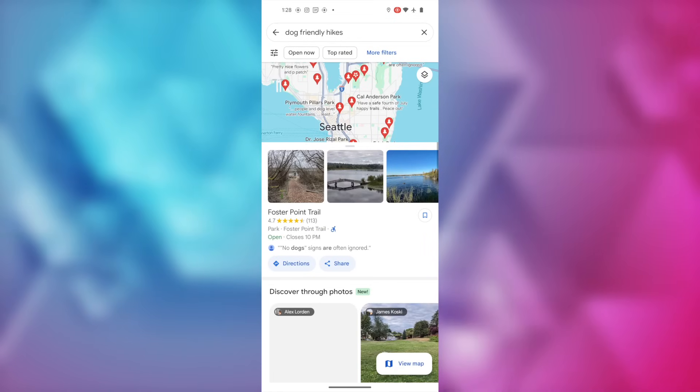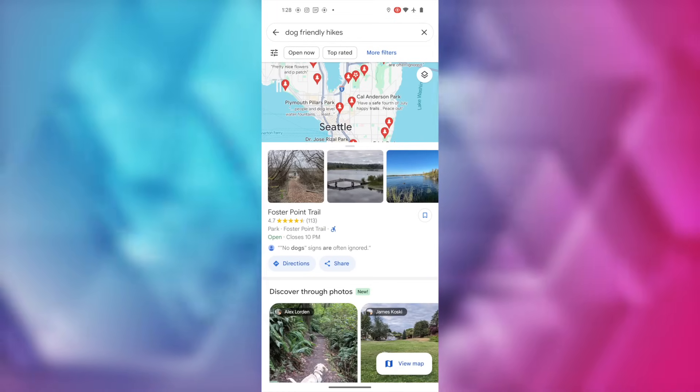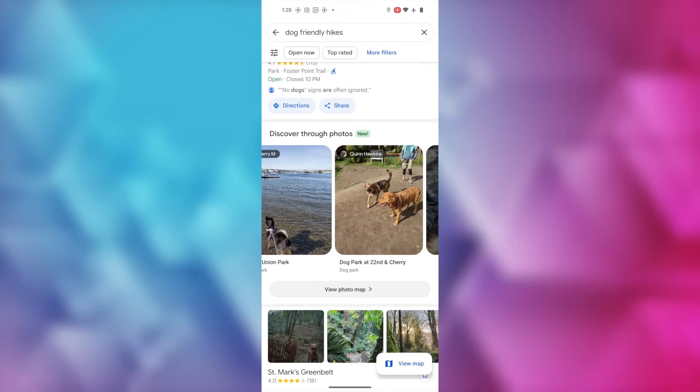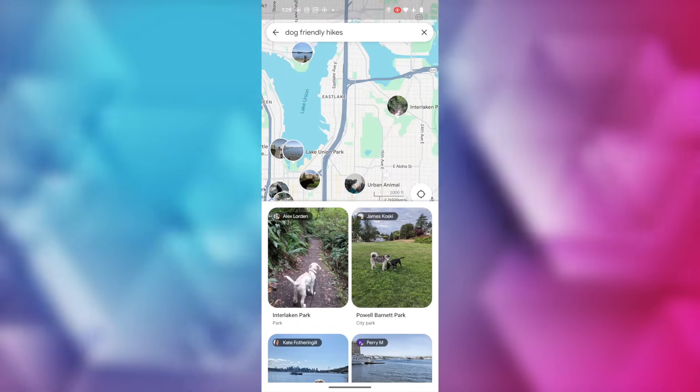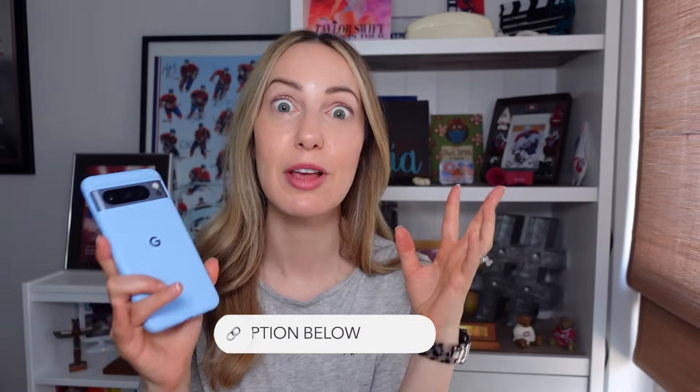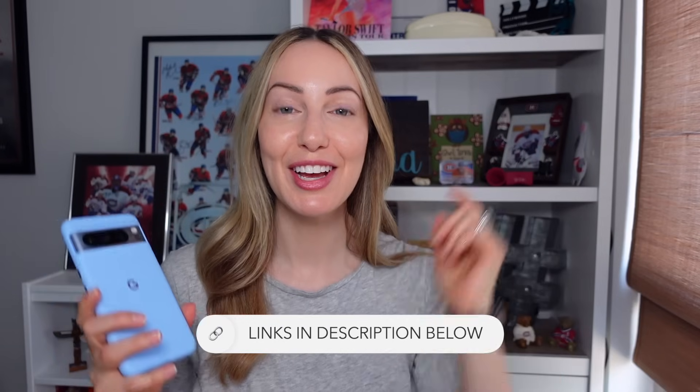The last Google Maps tip is to find photo-first search results — a new AI feature rolling out slowly, so you may not have it yet. When you search Google Maps for specific things like 'cherry blossoms' or 'dog-friendly hikes,' you'll notice a new 'Discover Through Photos' section. Simply scroll through the results and tap on a photo to learn more and navigate straight there if you wish. This is just a quick highlight list of the best Google Maps features — there are many more covered via the links in the description below.